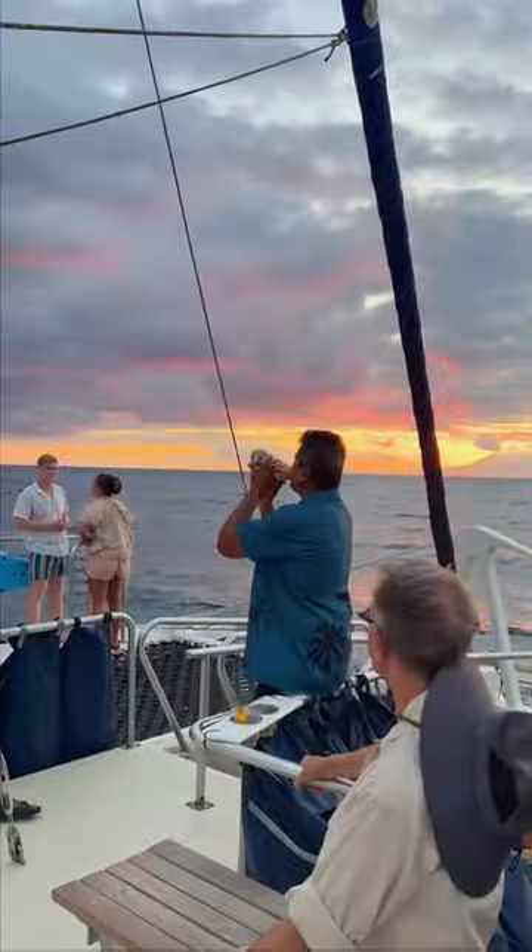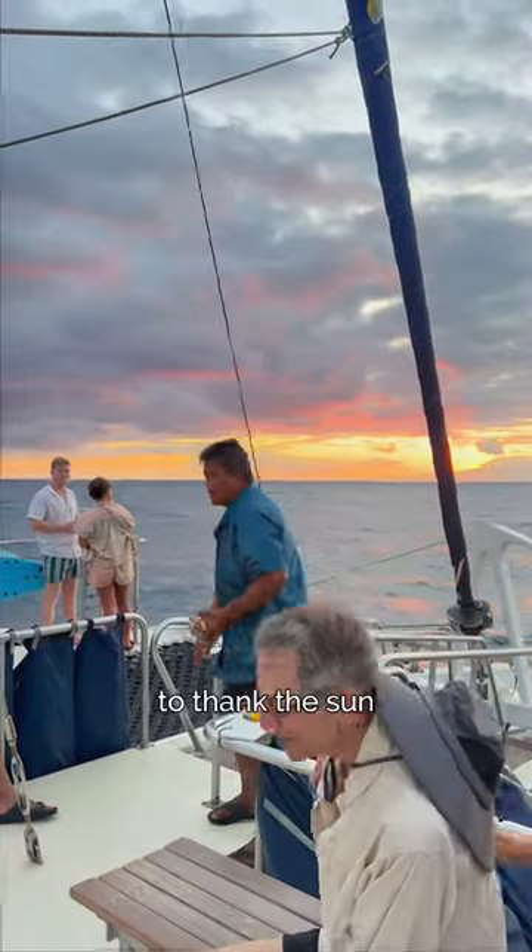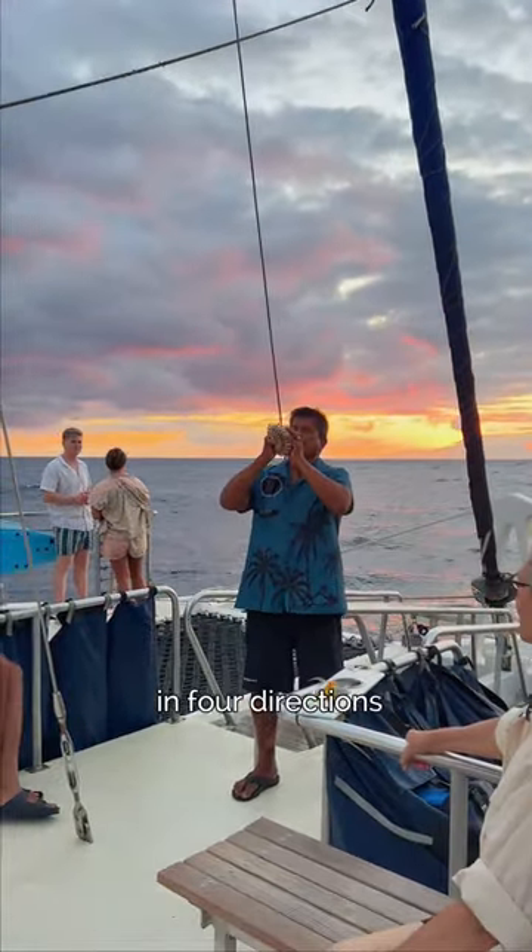And in different ceremonies, like the abajur thing, and also for sunset. We blow it in the four directions — north, south, east, and west — to thank the sun for giving us light in four directions.